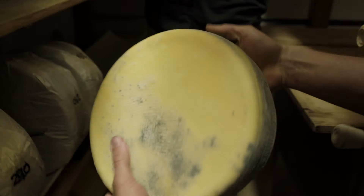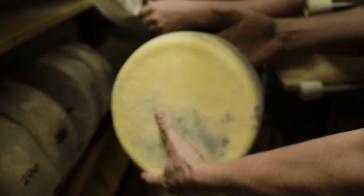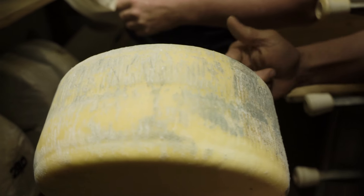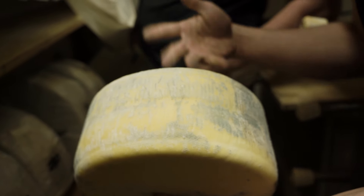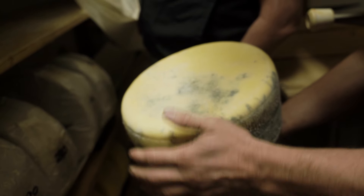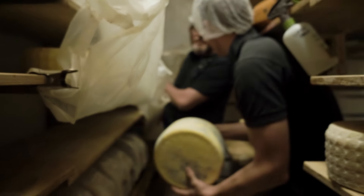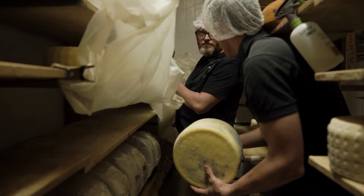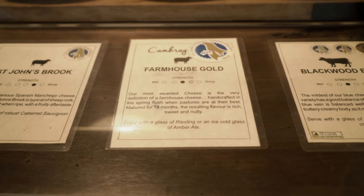We've got blue cheeses under there — they're starting to grow quite a bit of blue now. They'll get spiked soon. We get spikes in there and that allows the blue to penetrate further — it puts oxygen into the cheese, lets the oxygen in, and then the blue will grow. If you don't spike it you won't get any blue in there. Basically the blue mold is in the milk already, but it won't grow unless it has air.